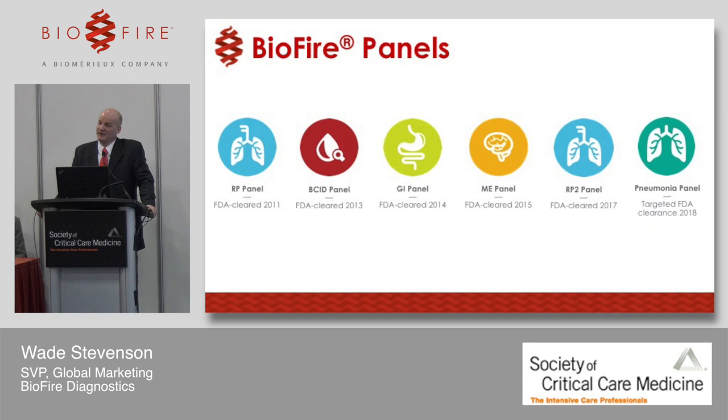We expect to submit the pneumonia panel to the FDA in a couple of months. The trial is done. It will be our first product that is semi-quantitative, and hopefully FDA-cleared on two different sample types — BAL and sputum.